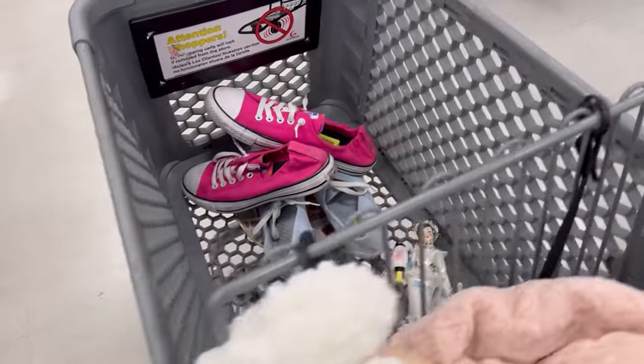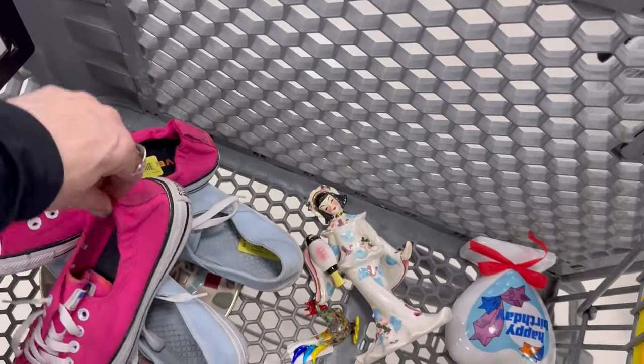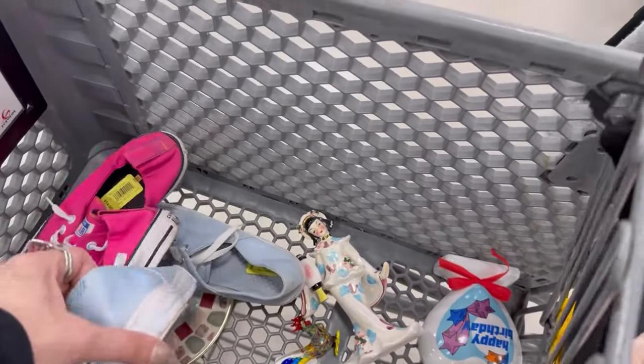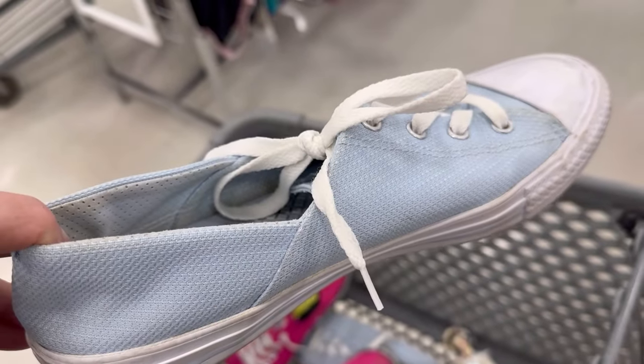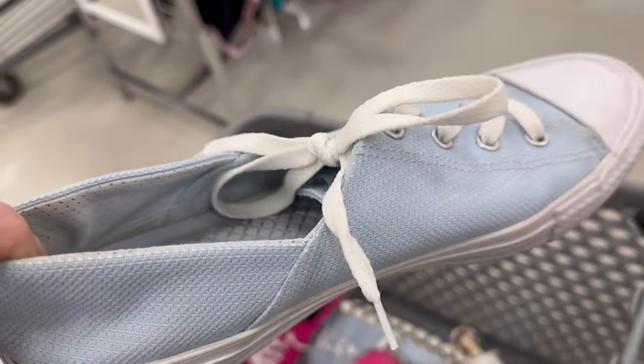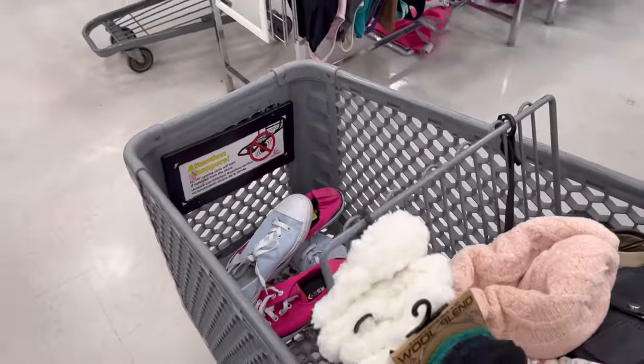So those are for me. And I found myself two pair of Converse. Look — bright pink, I don't have that. These are girly ones. These are low profile and these are so cool because it's a little bit more feminine of a look. I want those for me.